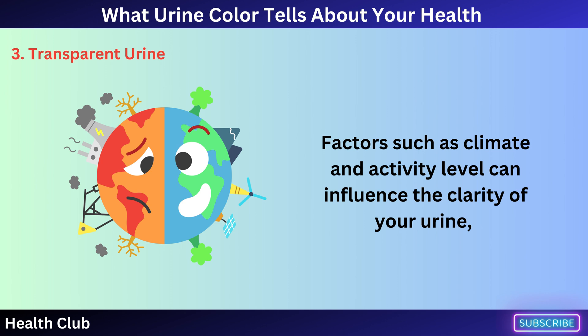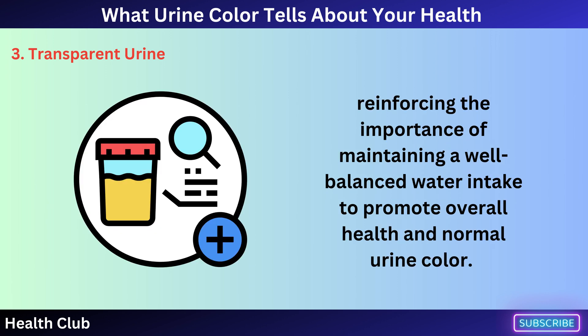Factors such as climate and activity level can influence the clarity of your urine, reinforcing the importance of maintaining a well-balanced water intake to promote overall health and normal urine color.